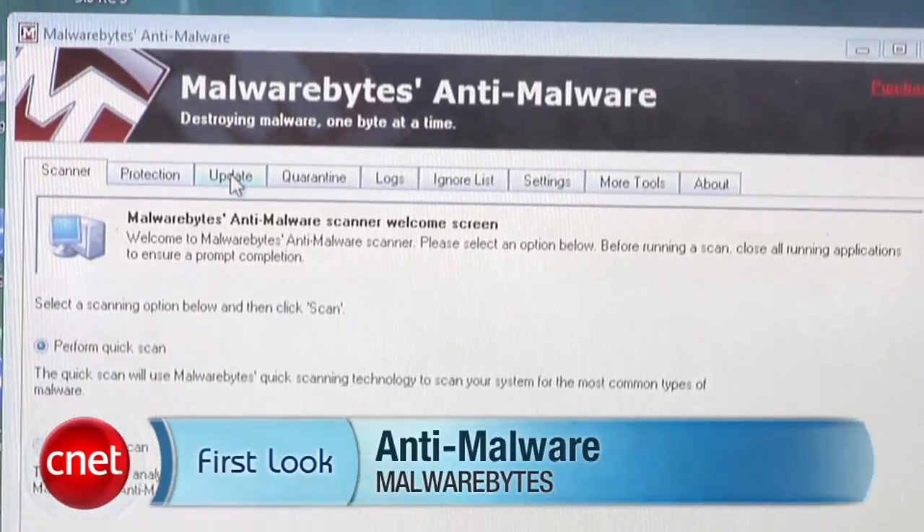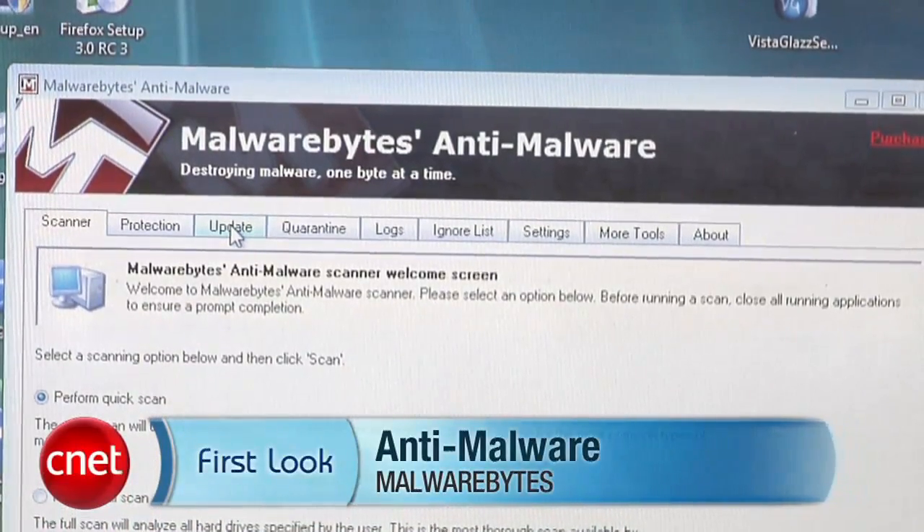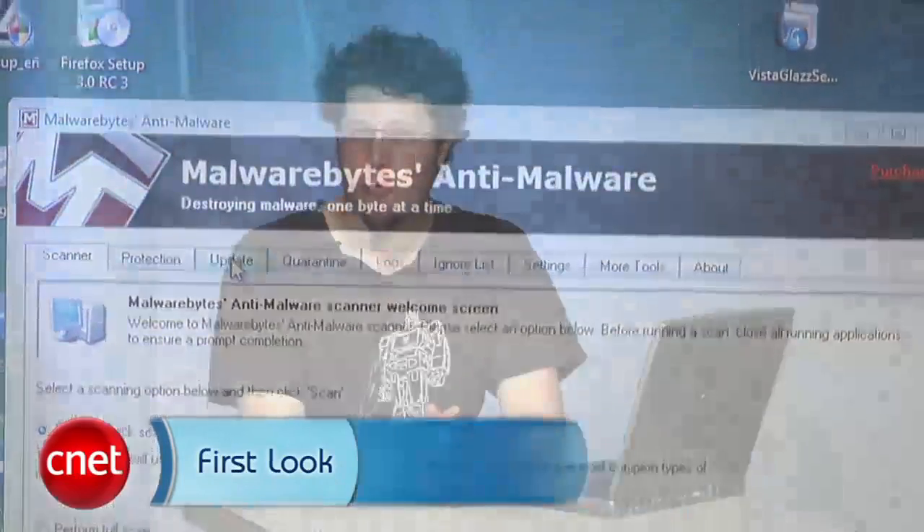Explaining to somebody that for spyware removal you use Malwarebytes Anti-Malware used to earn you an expression not unlike performing card tricks for a dog — 'Malware what?' indeed. For CNETDownload.com, I'm Seth Rosenblatt and in this first look video we're checking out why this simple security tool is no sleight of hand.